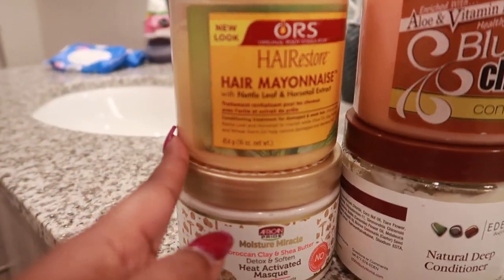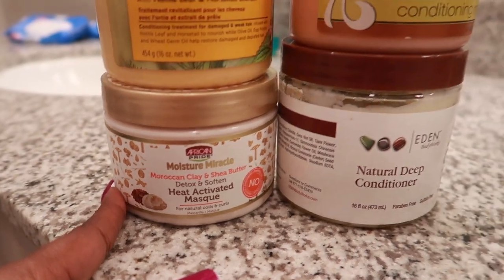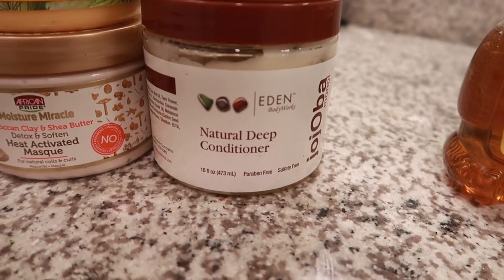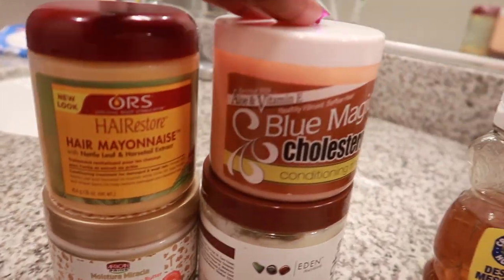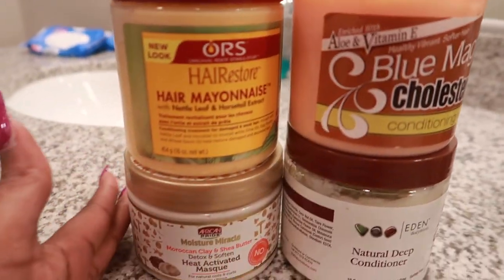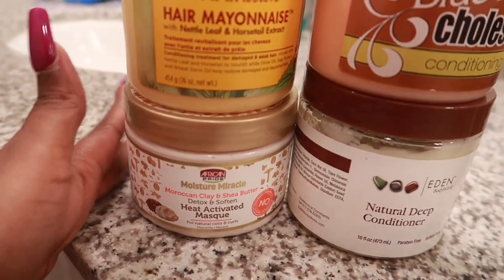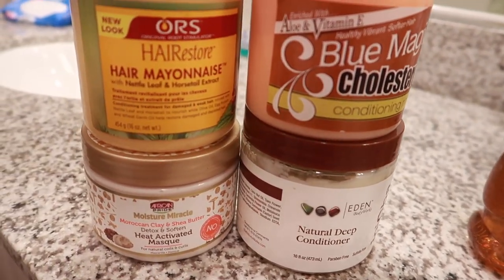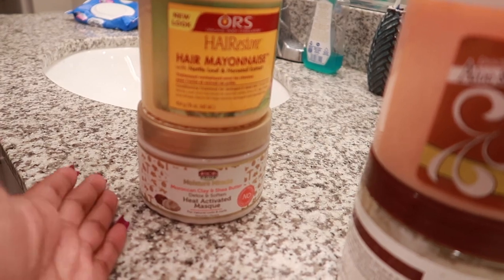So we have the ORS Hair Mayonnaise, we have African Pride's Moisture Miracle Detox Soft and Heat Activated Mask, we have a new one — Blue Magic Cholesterol — and then EO Body Works Natural Deep Conditioner. Now these two products are more treatments, and the cholesterol means there is some protein. When I've used this before I typically have to follow up with a moisturizing deep conditioner. Since I only have four deep conditioners left I want to be careful — I'm not trying to buy any new products. So those are already out the door because they're both treatments.